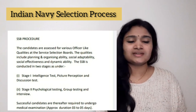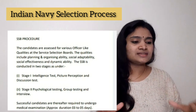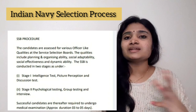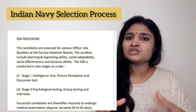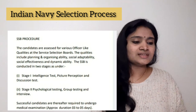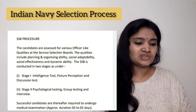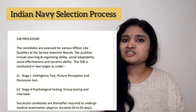The SSB procedure consists of two stages. Stage one includes an intelligence test, picture perception, and discussion test. In the intelligence test, your intelligence is examined through puzzles and similar questions. In picture perception, images are shown and you discuss what you understand from them. Stage two includes psychological testing, group testing, and interview — including group discussions and interviews. All these things together comprise the SSB selection.